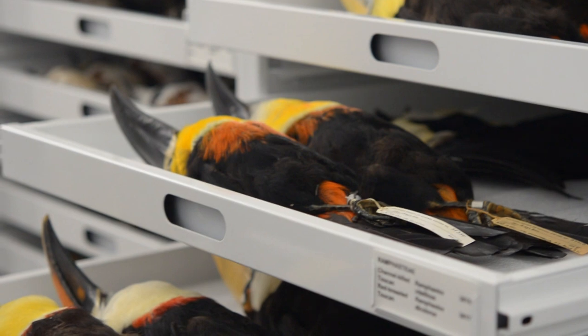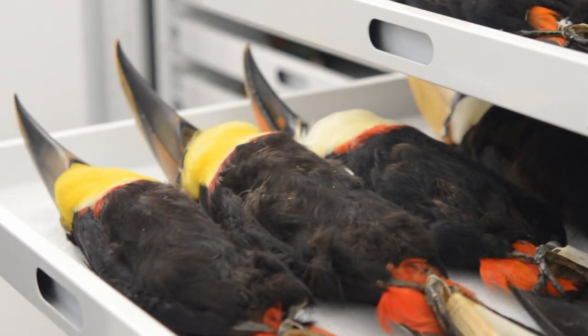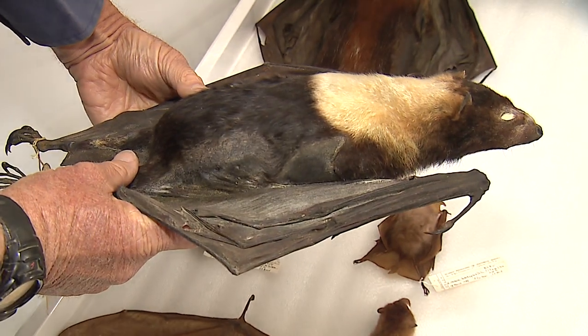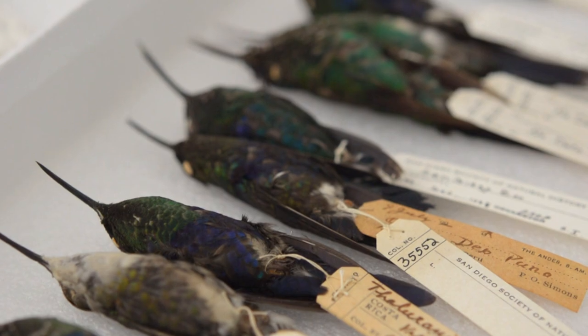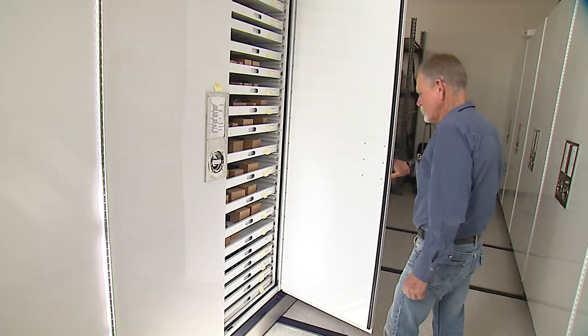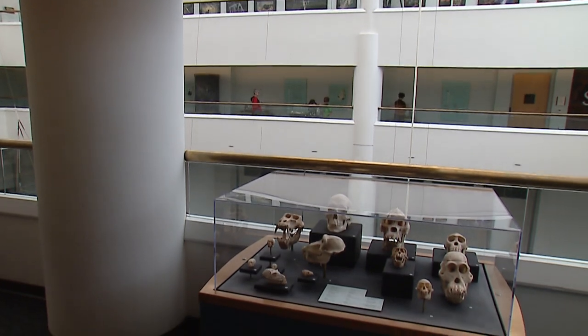Unit is often asked why the museum keeps so many examples of a single species. His answer: which one of us can represent the human species? All species of animals encompass diversity, so to understand both diversity within a species as well as diversity among species, the collection is critical. There is a lot more going on at the San Diego Natural History Museum than what you see on display.